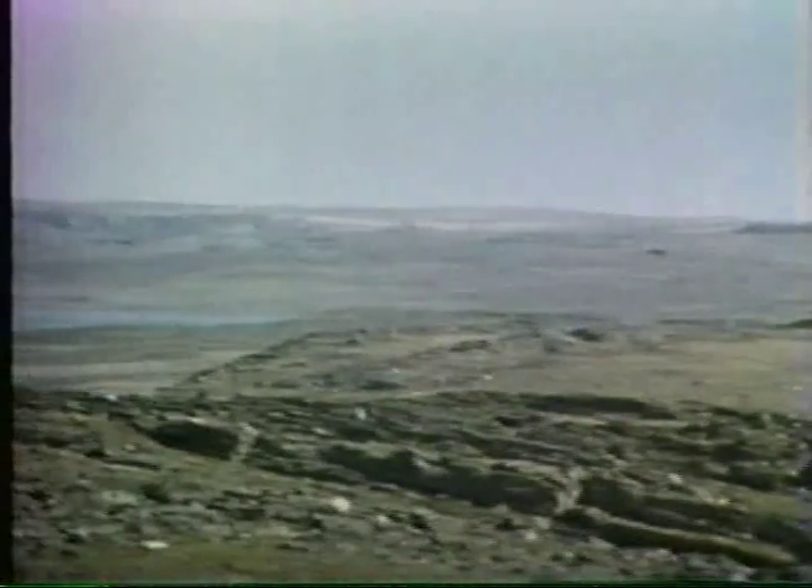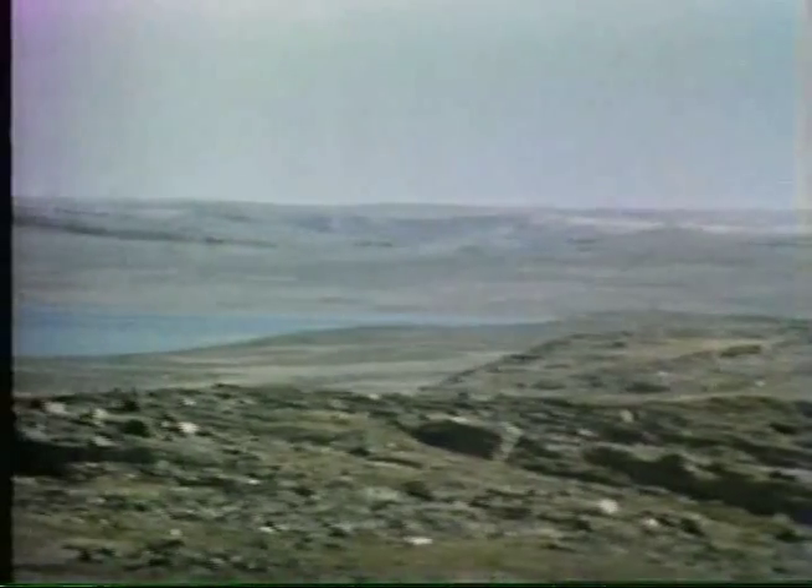Where streams of dirty meltwater leave the edge of the glacier, they here and there deposit gravel, sand, and silt in nearly level beds. Extensions of these deposits, called outwash plains or terraces, sometimes cover broad valley bottoms.